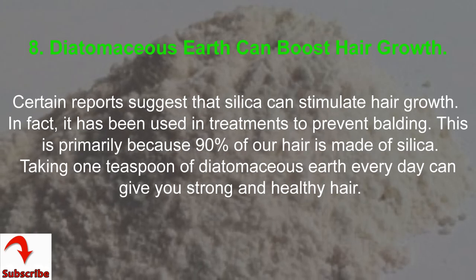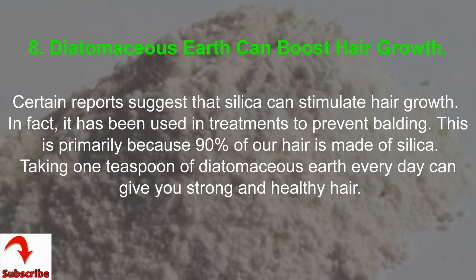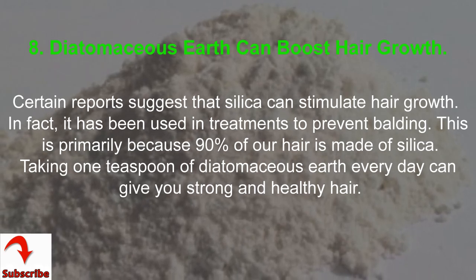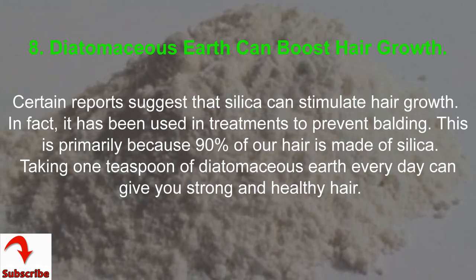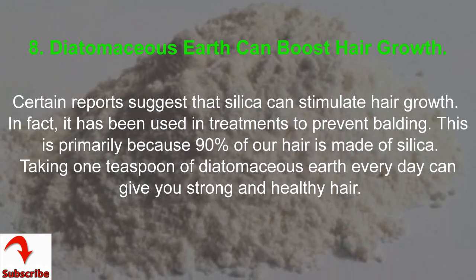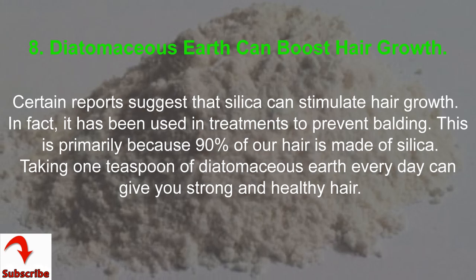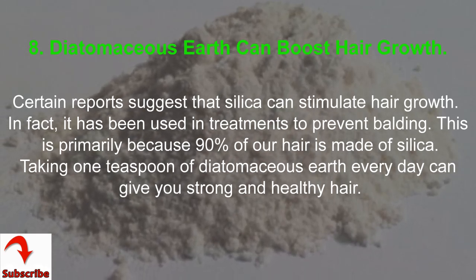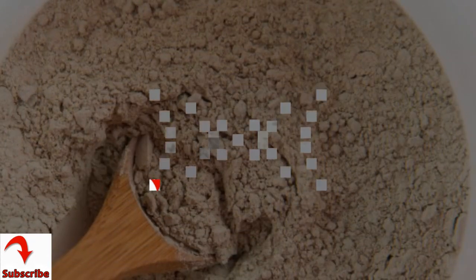8. Diatomaceous Earth Can Boost Hair Growth. Certain reports suggest that silica can stimulate hair growth. In fact, it has been used in treatments to prevent balding. This is primarily because 90% of our hair is made of silica. Taking one teaspoon of Diatomaceous Earth every day can give you strong and healthy hair.